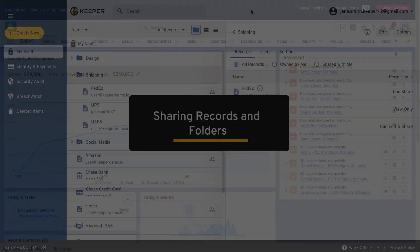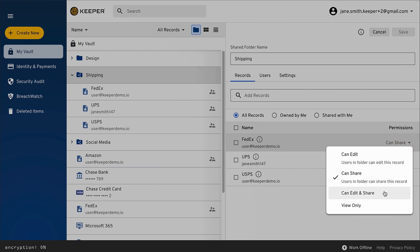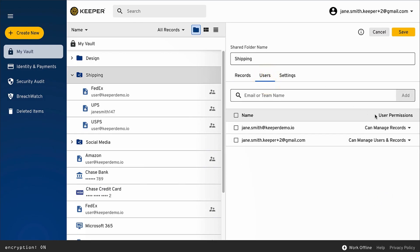With Keeper, you can share folders with other users and teams from vault to vault using strong encryption. In Keeper, you can share at the folder or individual record level with full control over permissions.